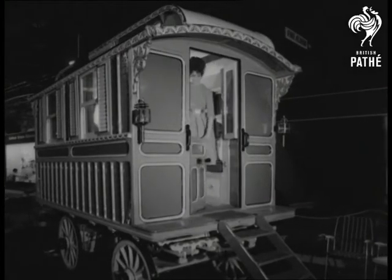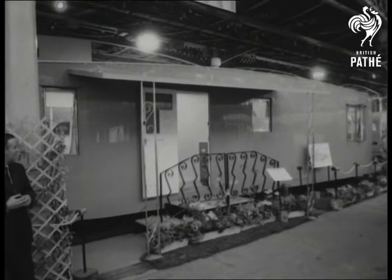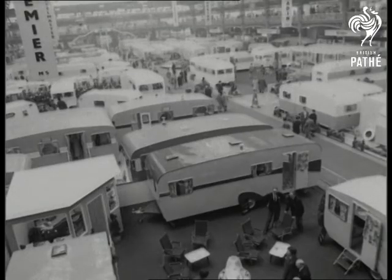What a contrast — the old-type gypsy caravan. In the very super class, the Pathfinder: a flat on wheels. The industry — 70 firms manufacturing 13,000 caravans a year — is on the up-and-up.